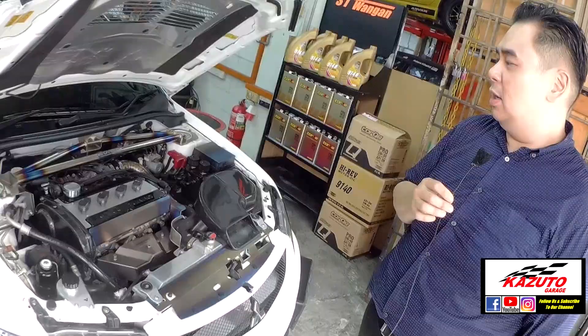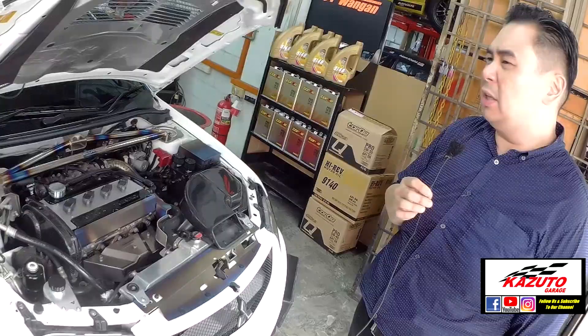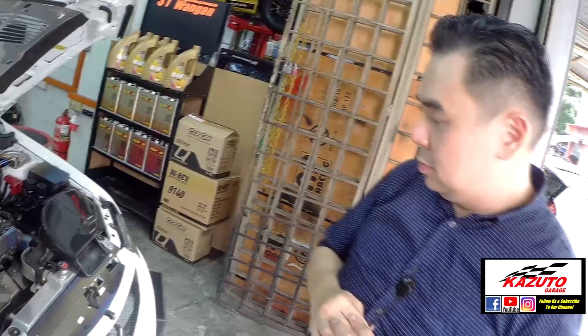I don't really floor it, but on the dyno it shows that. On the street, when the car is at its optimum temperature, it's around 380 to 390 on the wheel. So as this engine has such a big turbine with 411 horsepower, what engine oil are you running?